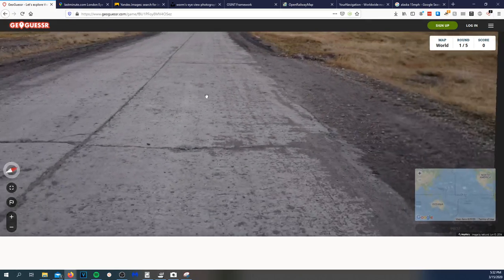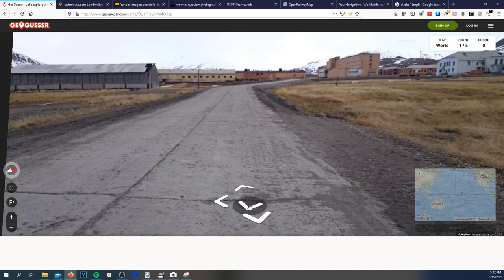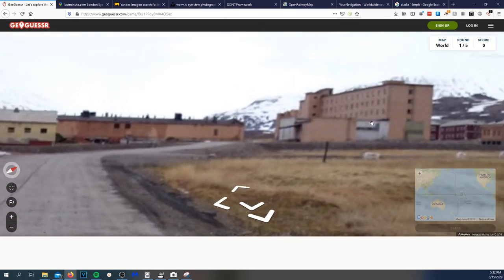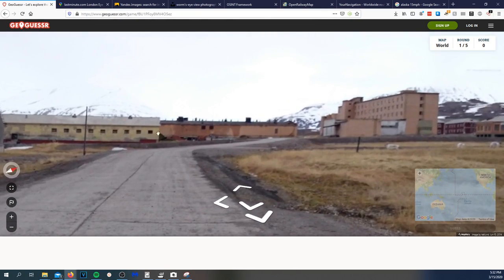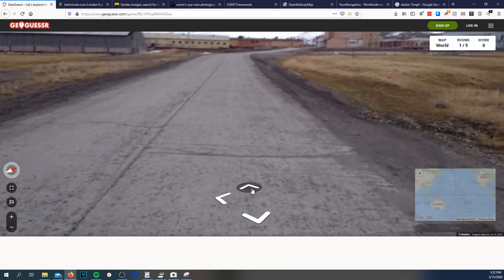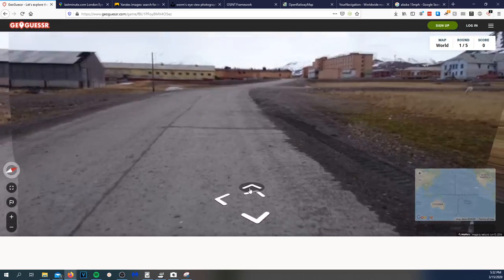Loading location. They really don't give me much here. This is very far north or very far south — given the mountains and lack of vegetation, these buildings look worn down. I would assume this is Russia.